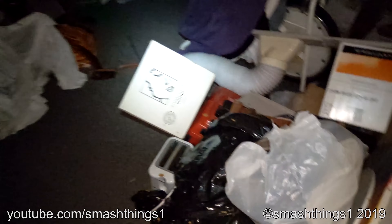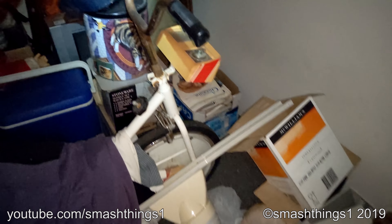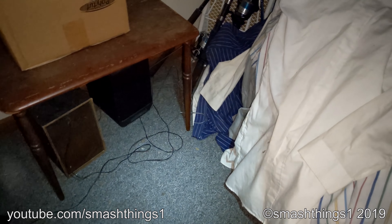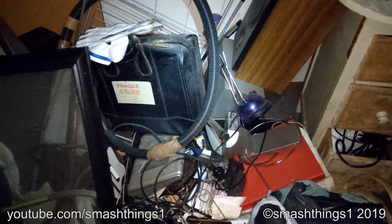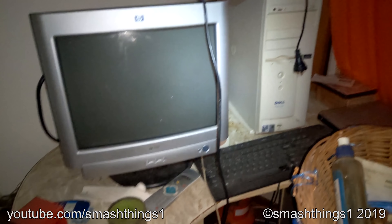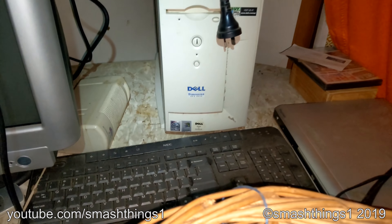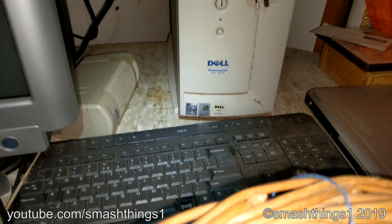Down to the final room. So much more misc junk. I'm gonna get the vintage exercise bike. Oh yeah, it's got the fancy vintage Dell Dimension. Wow, look at that thing. Pentium 2.